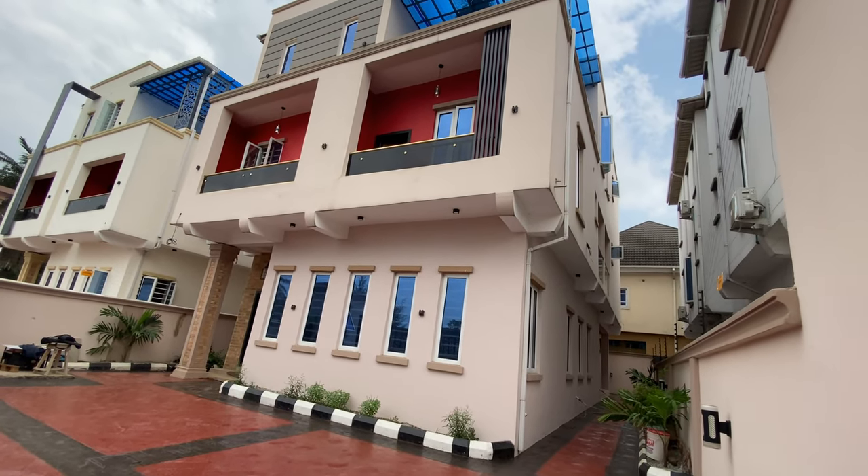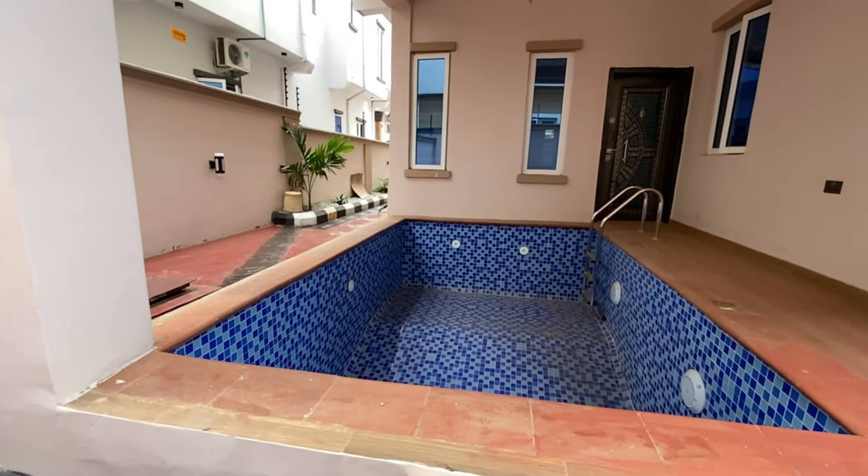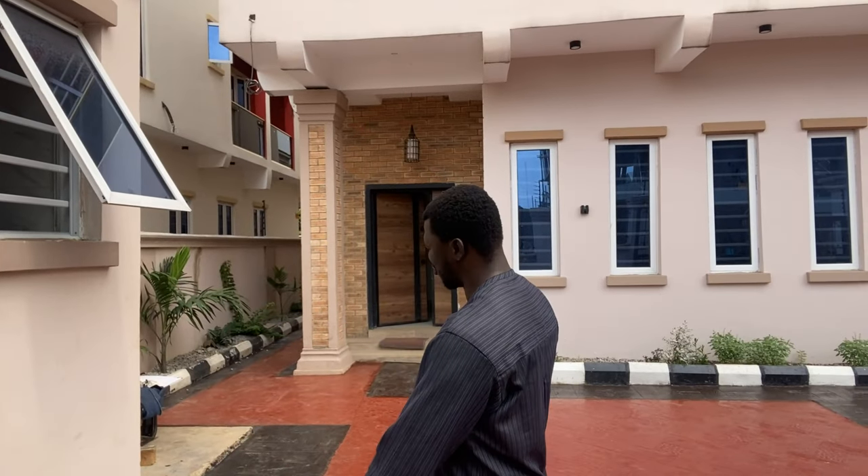This house is a five bedroom fully detached duplex with a BQ. It features a swimming pool and a cinema. All the rooms in this fully detached duplex are spacious. I can't wait to show you what it looks like, so let's begin the tour right now.